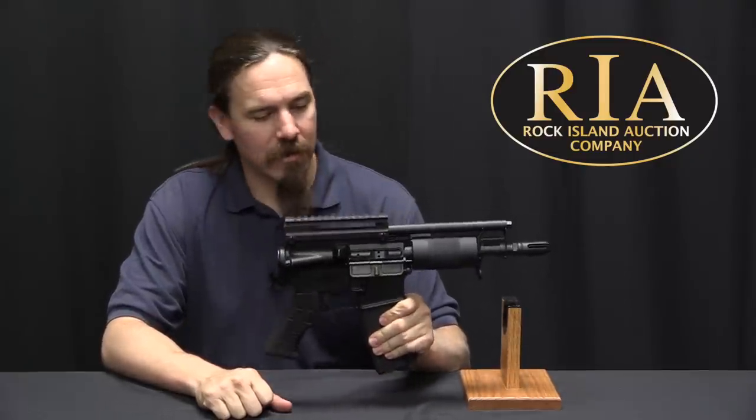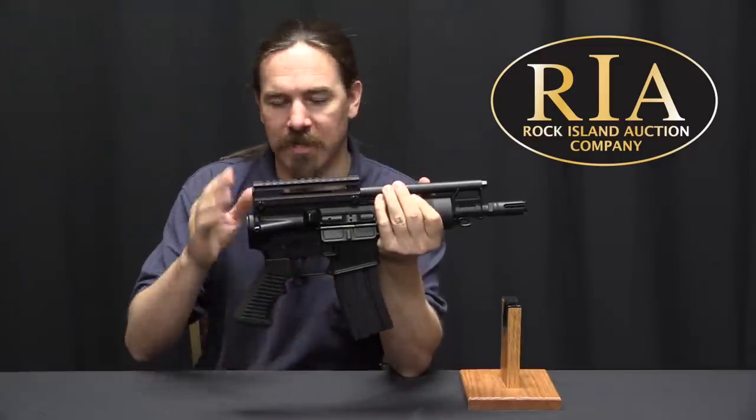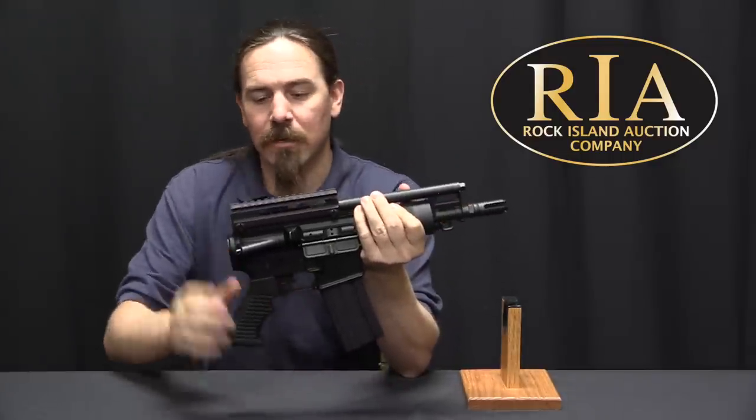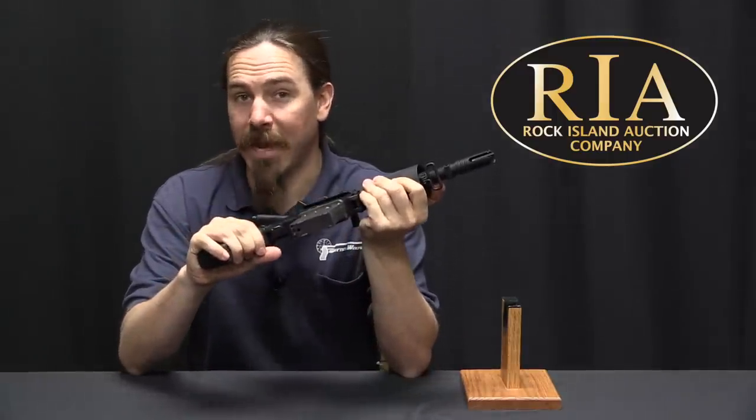You might be wondering how it does that — it's got a 30-round magazine, it's got a pistol grip, it's got no buttstock, it's got a flash hider. Well, the trick here is this doesn't actually have a detachable magazine.